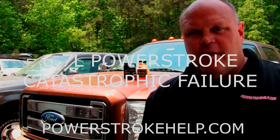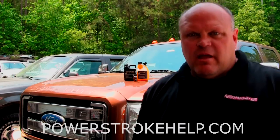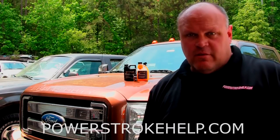Hi, my name is Bill here at PowerStrokeHelp.com. Today I want to talk to you about the 6.7 liter and how arch oil benefits this engine.